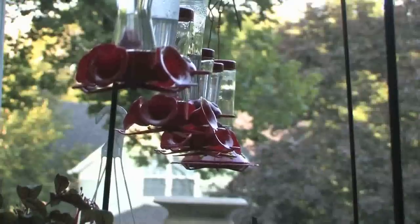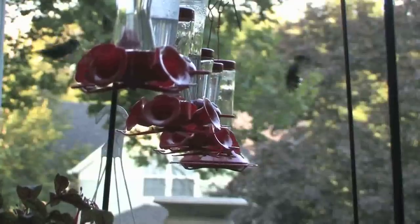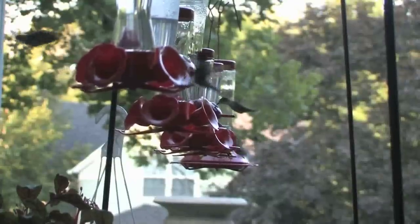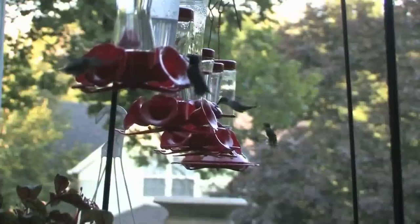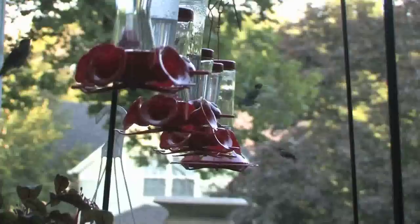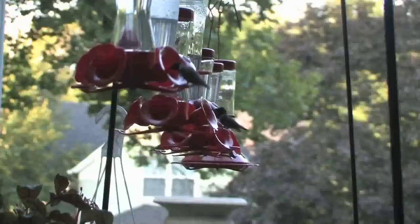I decided I'd better move that camera, and I moved it to the other end of that buffet line. And voila — ruby-throated hummingbirds everywhere. They were there by the dozens. I have no idea how many hummingbirds there are in this yard, but I can assure you there are a lot of them.